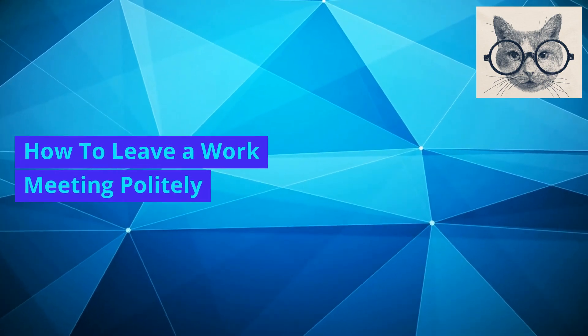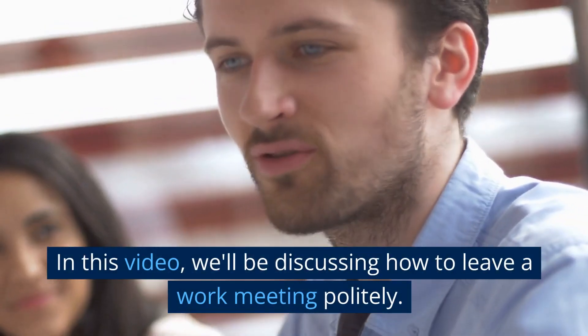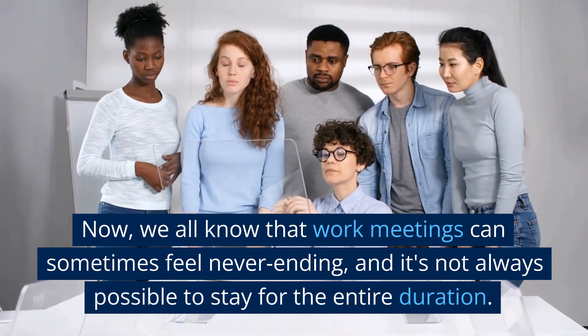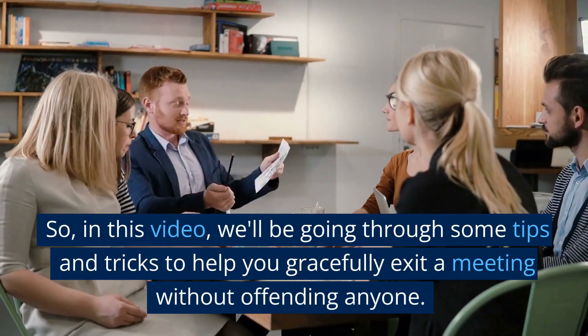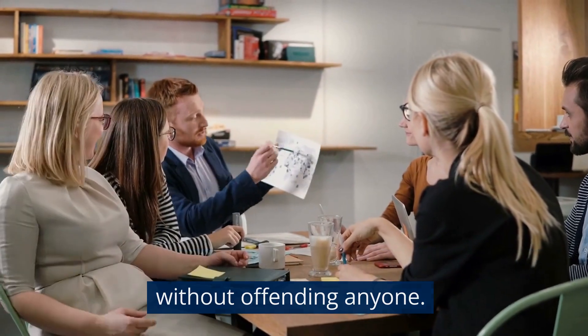How to leave a work meeting politely. Hello everyone, and welcome to today's video. In this video, we'll be discussing how to leave a work meeting politely. We all know that work meetings can sometimes feel never-ending, and it's not always possible to stay for the entire duration. In this video, we'll be going through some tips and tricks to help you gracefully exit a meeting without offending anyone.